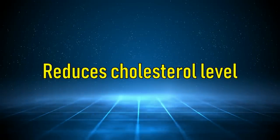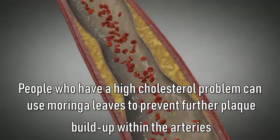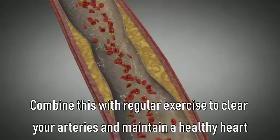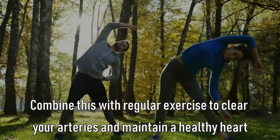It reduces cholesterol level. People who have a high cholesterol problem can use Moringa leaves to prevent further plaque building up within their arteries. Combine this with regular exercise to clear your arteries and maintain a healthy heart.